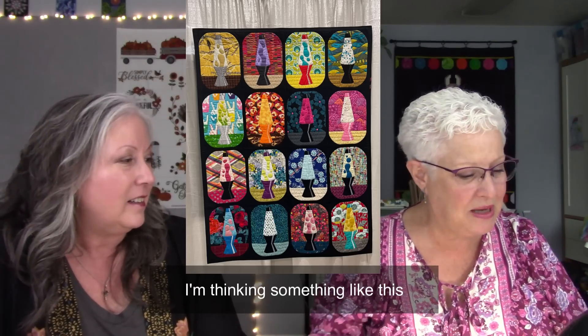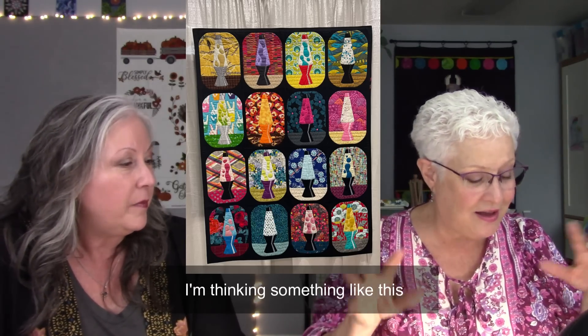Carie's lava lamp quilt blocks are all done and she just needs to figure out how to arrange and put them together. She's thinking of using a black background to unify all the different colors and prints. Despite everyone using whatever fabrics they wanted, there's a surprising continuity to the blocks.